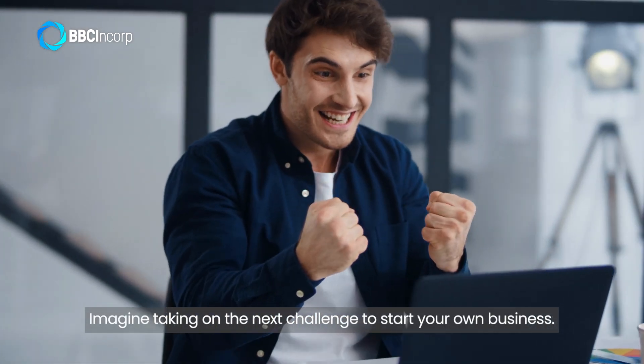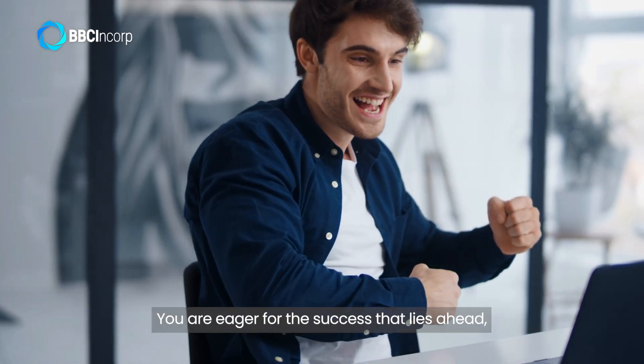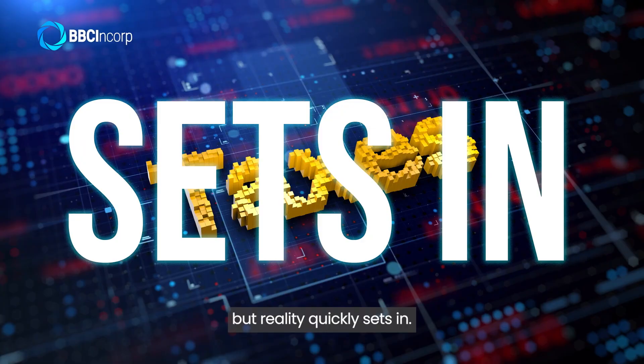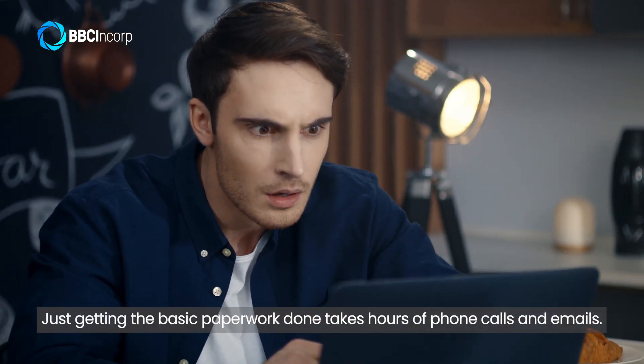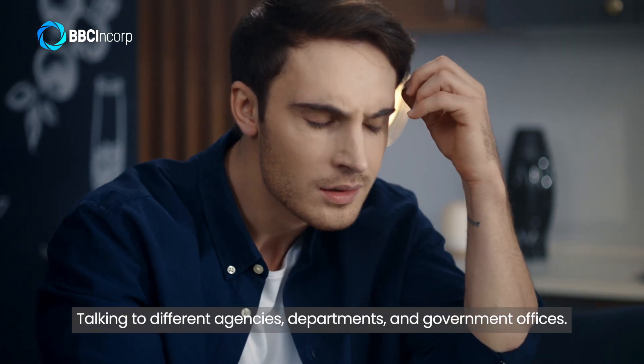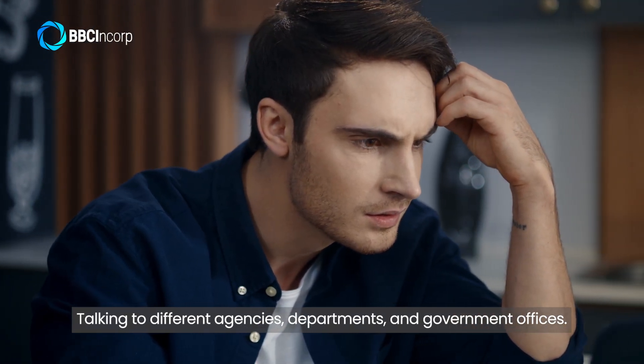Imagine taking on the next challenge to start your own business. You are eager for the success that lies ahead, but reality quickly sets in. Just getting the basic paperwork done takes hours of phone calls and emails, talking to different agencies, departments, and government offices.